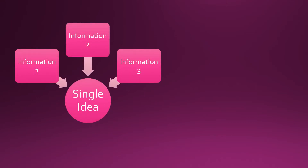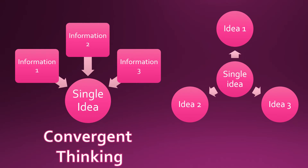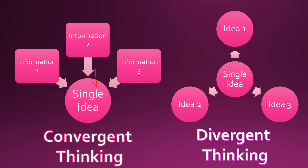This is how convergent thinking looks: three different pieces of information combine to form a single idea. This is divergent thinking — look carefully at the arrows. In convergent thinking, the arrows are coming towards the single idea, whereas in divergent thinking, the arrows are moving away from the single idea.